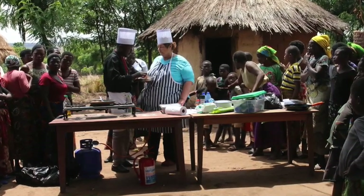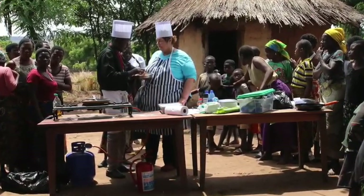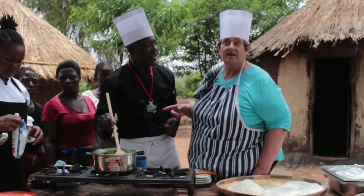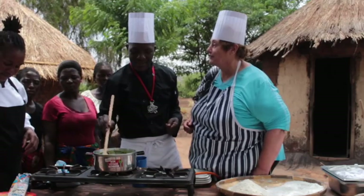Instead of us cooking in earthenware pots on a fire, Kaifas had set up a sort of field kitchen. This is Patso, who's helping us today — also from the hotel, another sous chef.